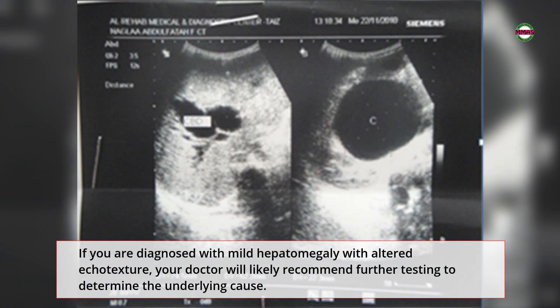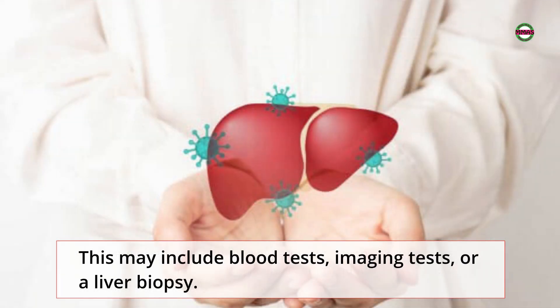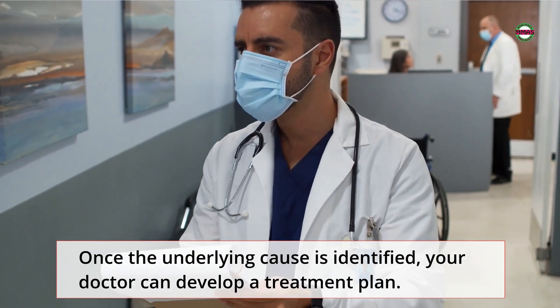If you are diagnosed with mild hepatomegaly with altered echo texture, your doctor will likely recommend further testing to determine the underlying cause. This may include blood tests, imaging tests, or a liver biopsy. Once the underlying cause is identified, your doctor can develop a treatment plan.